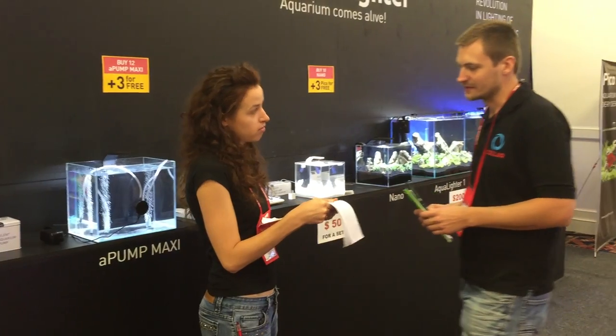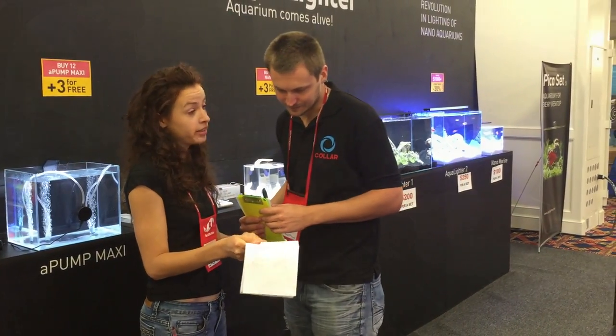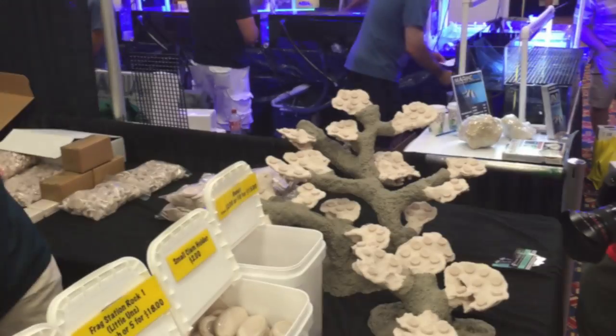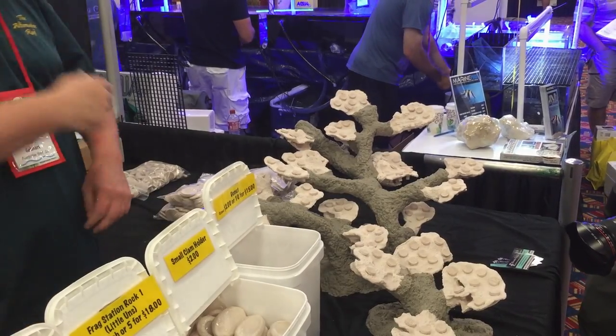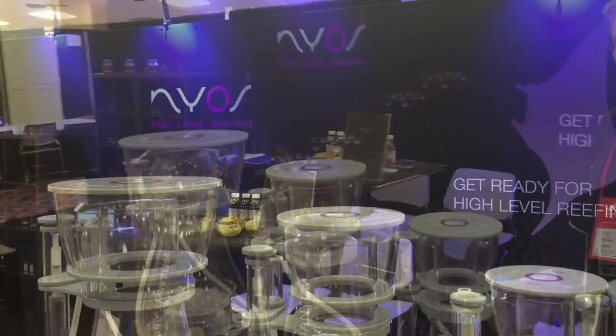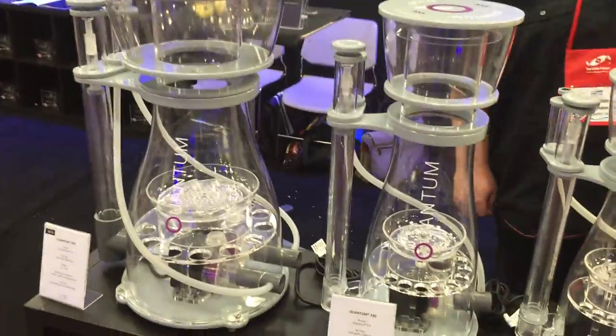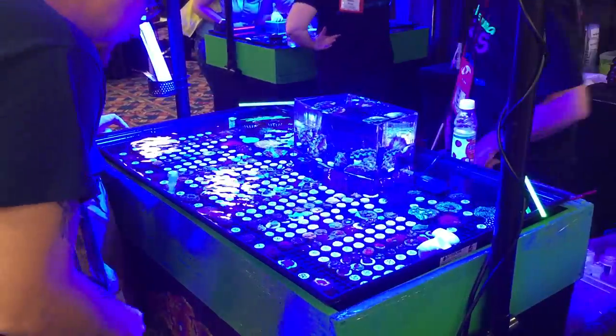You'll also see new products come to market, like these little tiny airstone pumps that they were selling in bulk trying to stock up stores. And some frag systems where you can get your frag plugs decorated in a pretty way. See these awesome skimmers? That one on the left is going to be beta tested by me — it's being shipped to my door, and we'll give it a run for its money.